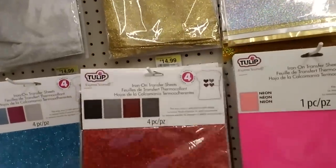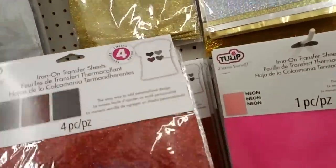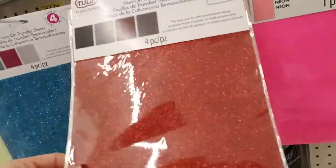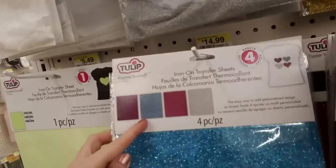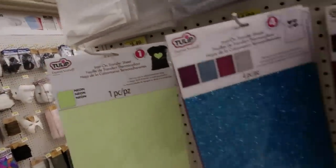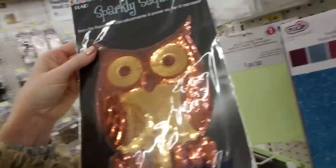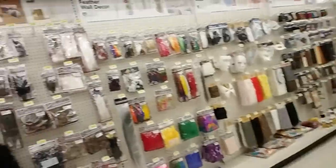Iron-on transfer sheets — oh this is cool. So you can cut out a little design — hearts or whatever — and they come in packs of four in different colors. You can pick different groups of colors. And then you have some that are just one piece. Oh, look at this owl — oh my word! It's a sequin owl. Now that is really cool — I've never seen a sequin owl before.